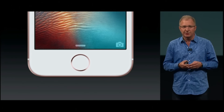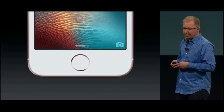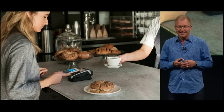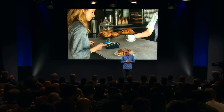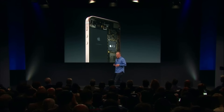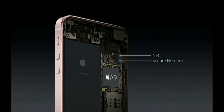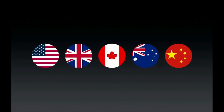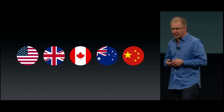It has Touch ID to keep the contents of your iPhone secure but also quickly available to you — it's just a touch of your finger. And now you can make easy, secure, and private payments with Apple Pay built in. To do that, we've added an NFC radio and a secure element inside the iPhone SE. We've launched Apple Pay in many countries, and most recently rolled it out in China, where we had over 3 million cards added in the first 72 hours alone.